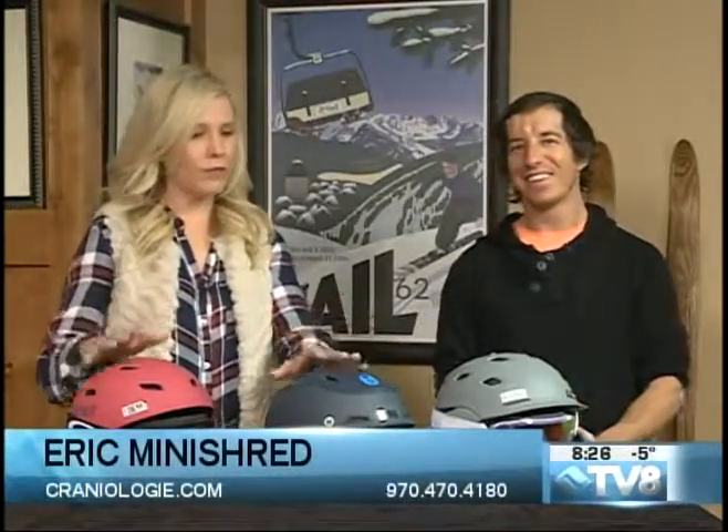It makes all the difference in the world to make sure that you have the right fit with your helmet and your goggles. Thank you so much Eric, and coming up next we're going to check in with your conditions live, so don't go anywhere.